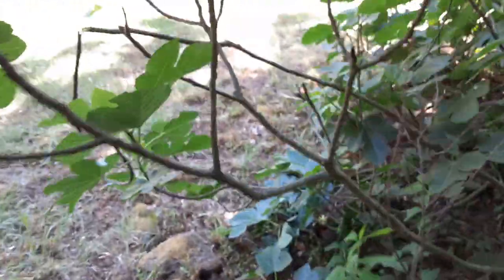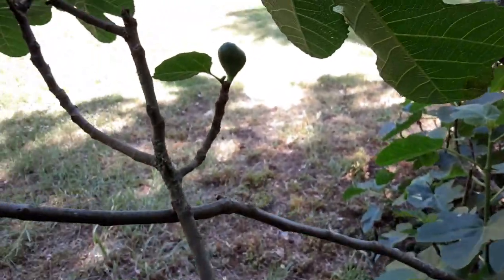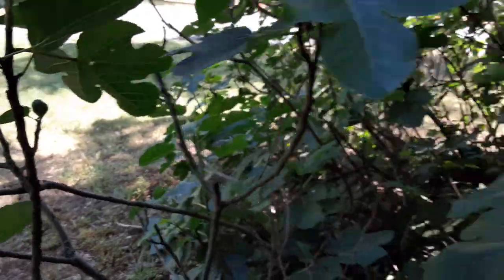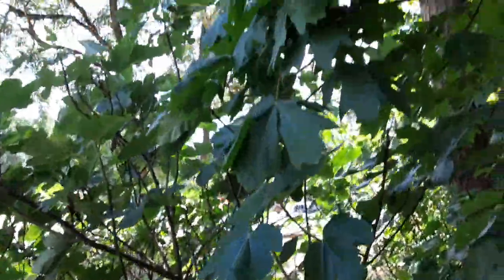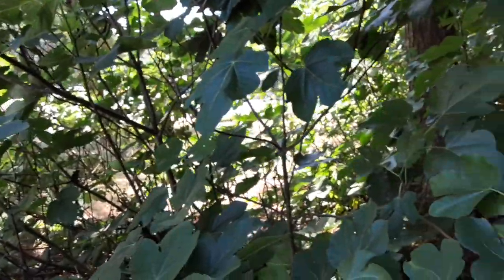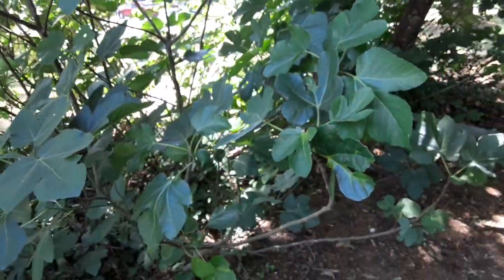We've got even more nice little figs growing up here and there. They seem to be liking this side of the plant. Anyway, this is not what I originally wanted to show you guys — this was a random spotting. Let's go check out what I really wanted to see.